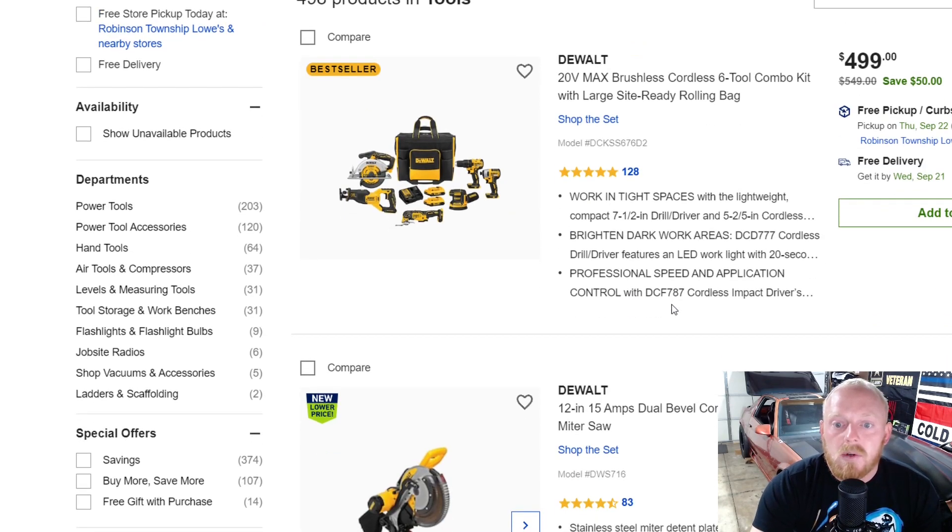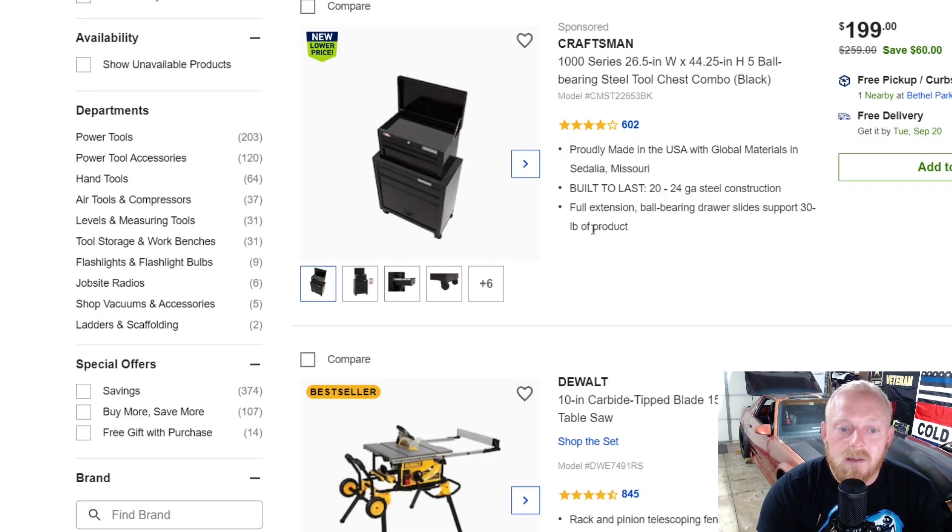First up, we have the DeWalt six-tool combo kit with a large job-site-ready rolling bag. This is $500 down from $550, and I think even at $550 it's a pretty decent deal — at $500 I think it's a good deal. You get a drill, impact driver, oscillating tool, reciprocating saw, circular saw, and a sander. That's six tools, plus two batteries, a charger, and a nice bag — it's kind of the upgraded bag, not a cheap one tossed in with a lot of sets.